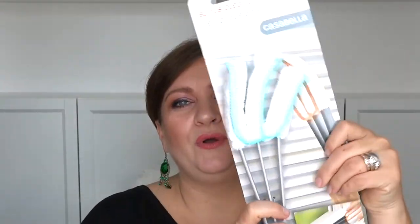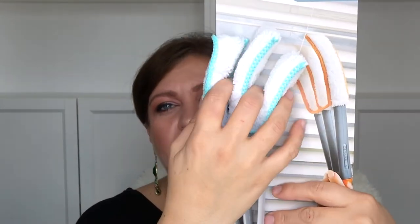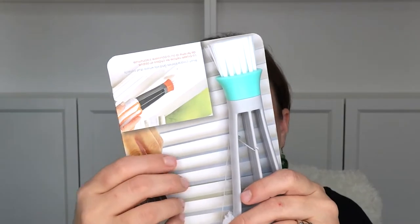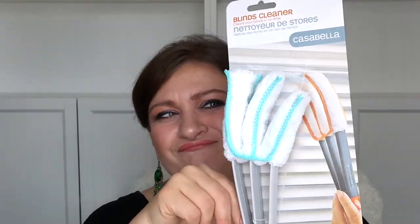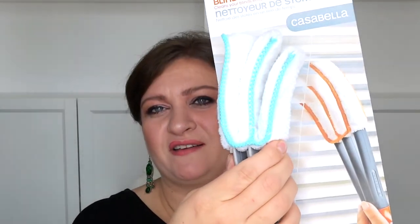This next thing I'm excited about — I wanted it for a while: a blind and shutter cleaner! It has three removable sponges with a little rubber band and a small brush. It was only $3.99. It's flexible for different blind sizes — I have bigger ones in the living room and smaller ones in the bedrooms — so I thought this was pretty awesome.